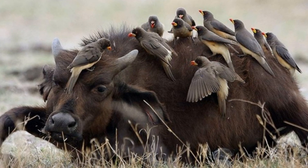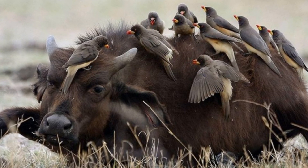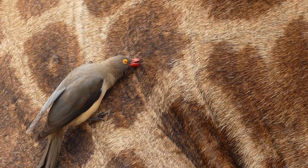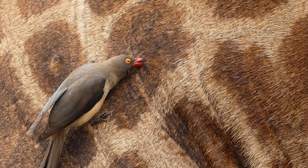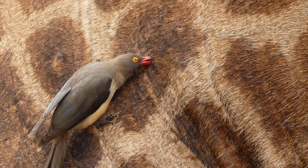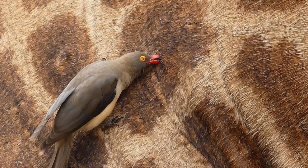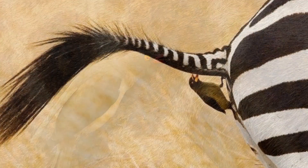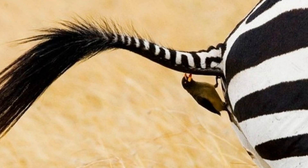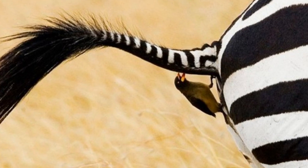Arcspeccas, like other starlings, feed on a variety of insects and insect larvae. But buffalo starlings have a unique way of obtaining food. Africa is home to a huge number of herbivores whose herds graze on the plains, and all the animals are infested with various ectoparasites — ticks, fleas, gadflies, parasitic flies, and the like. It is these parasites that Arcspeccas feed on. They land on the bodies of animals and, holding on to the hair with their paws, move around the body.